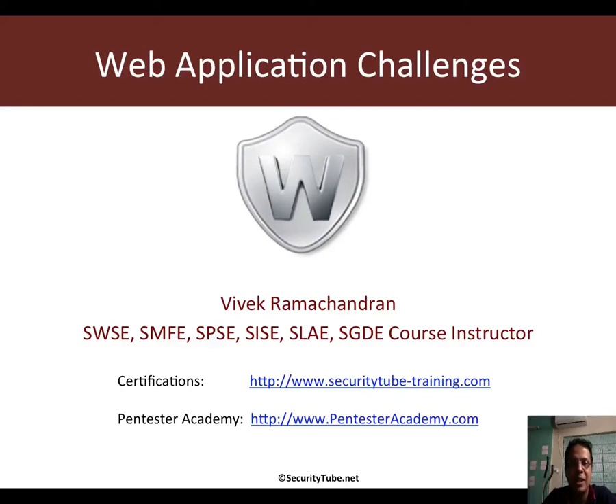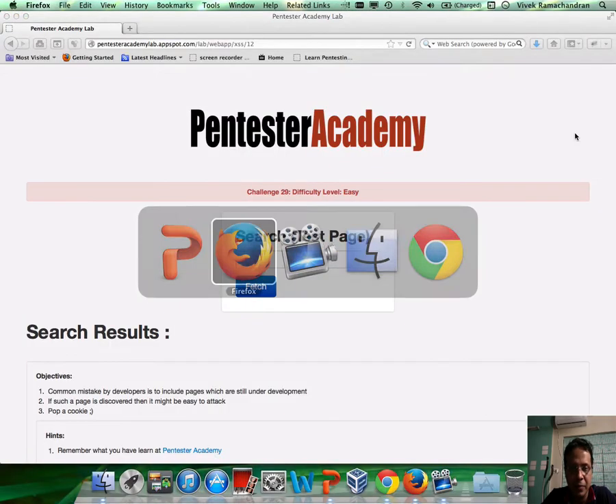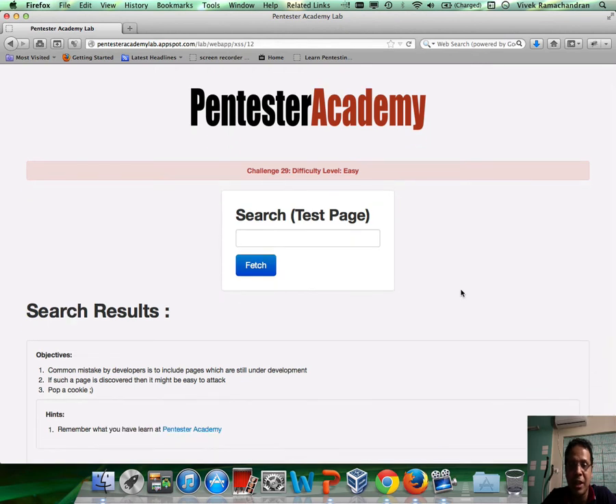Welcome to the Web Application Challenges section at Pentester Academy. In this video, we look at Challenge 29. Challenge 29 is really to illustrate that a lot of times, developers who are working on a new application which they want to integrate with the existing portal may go ahead and include those pages in a hidden URL or some other location — and such pages are really ripe for attack.